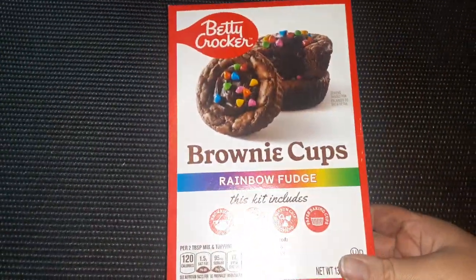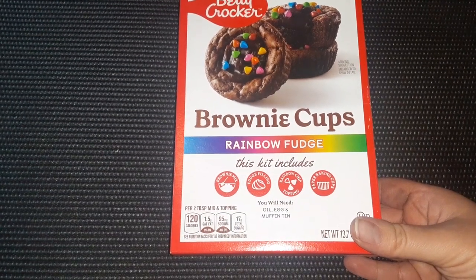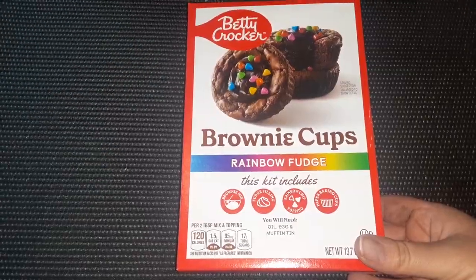Then I found the Betty Crocker Brownie Cups with Rainbow Fudge. It looks like it comes with everything you need except for oil, egg, and the muffin tin. We are big brownie fans here, so I'm definitely going to make these.